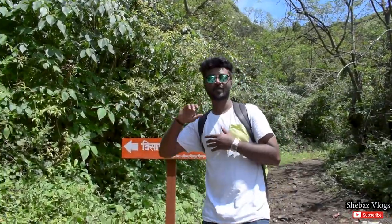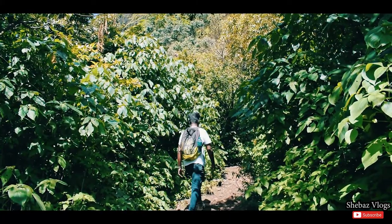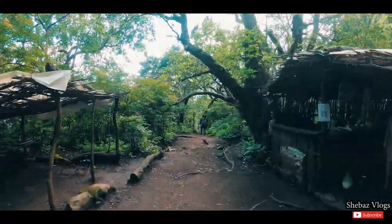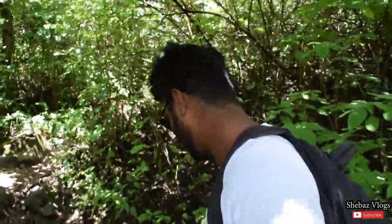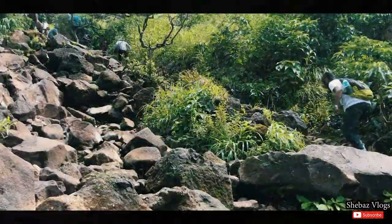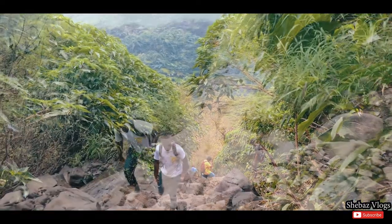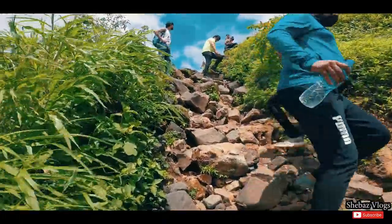So to go to Visapur Fort, there is a road here, and proper trekking starts from here now. So let's go. Our trekking has properly started — you can see the road. Let's go to the hike, to Visapur Fort.